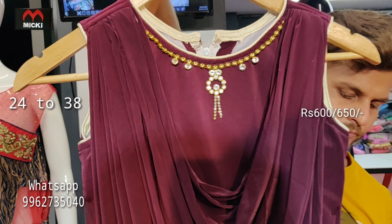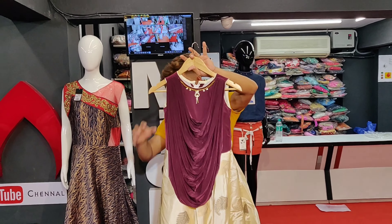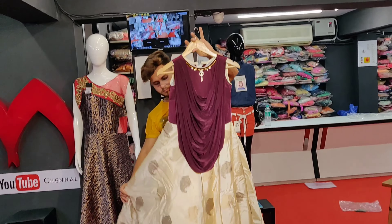If you like this video, please like, share, and subscribe to my channel and press the bell icon for the latest updates. Thank you — Mickey Fashion.